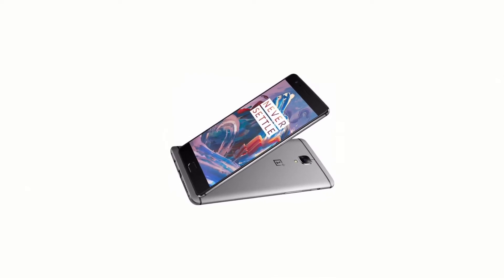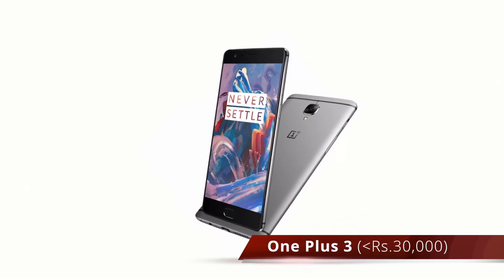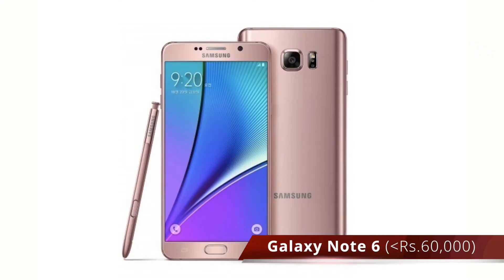Looking forward, we are going to see the new OnePlus 3 release next month which is supposed to have a new metal body and a vastly improved camera. Along with the OnePlus 3 we are also going to see the release of the Galaxy Note 6, which may come in two different size variants and also feature 6 GB of RAM.